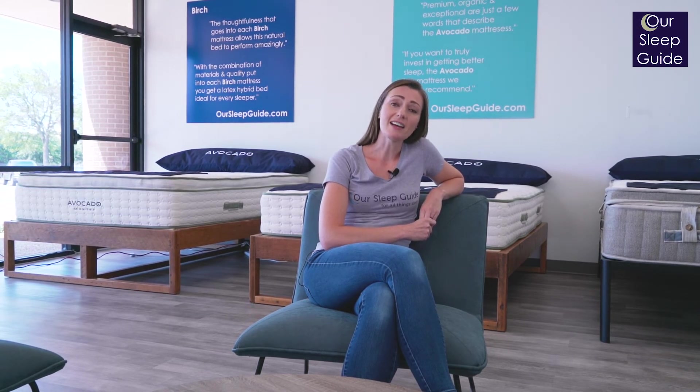Each of these mattresses provides a great solid sleeping surface but comes in at a more affordable price point for the online mattress market. Definitely make sure you check out all of these beds to learn more about what's inside them and get the latest coupons at rsleepguide.com.